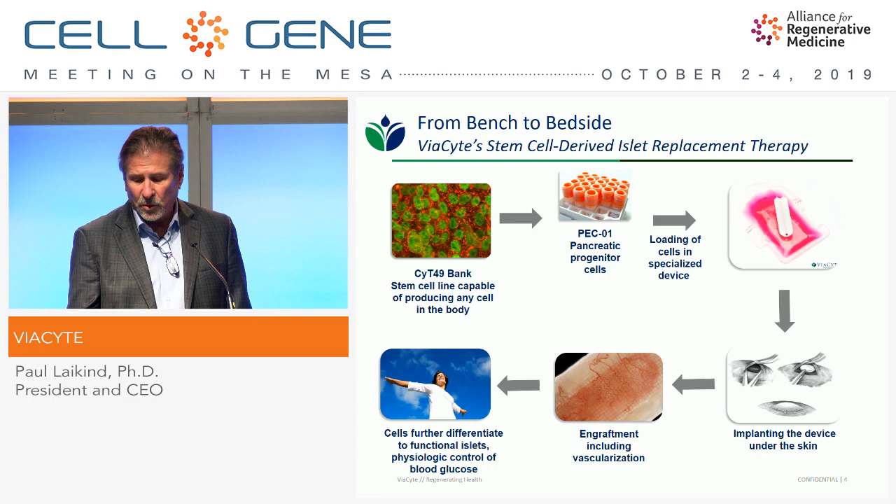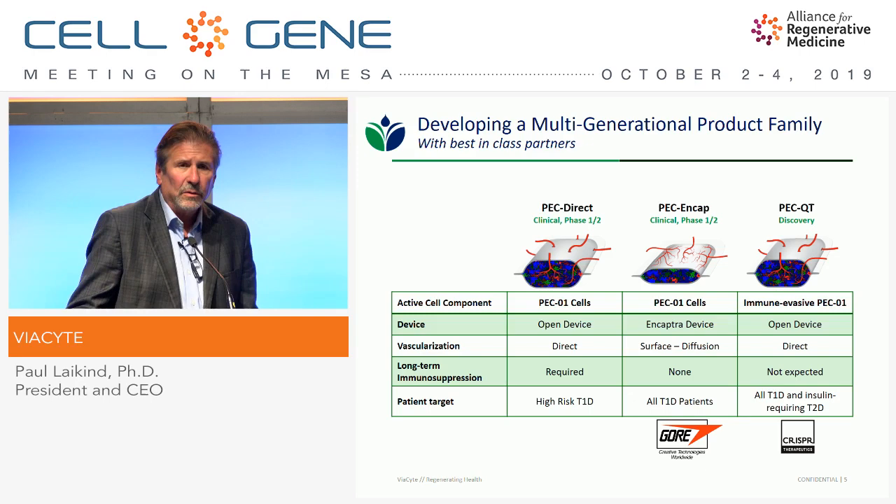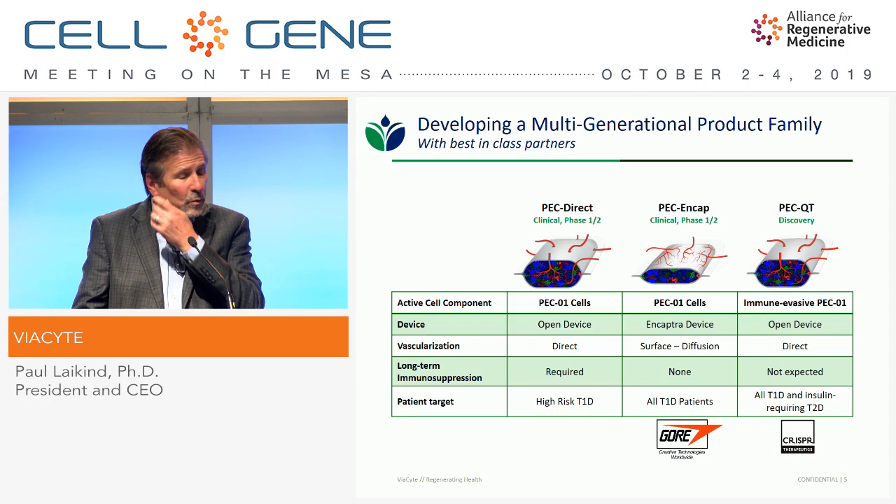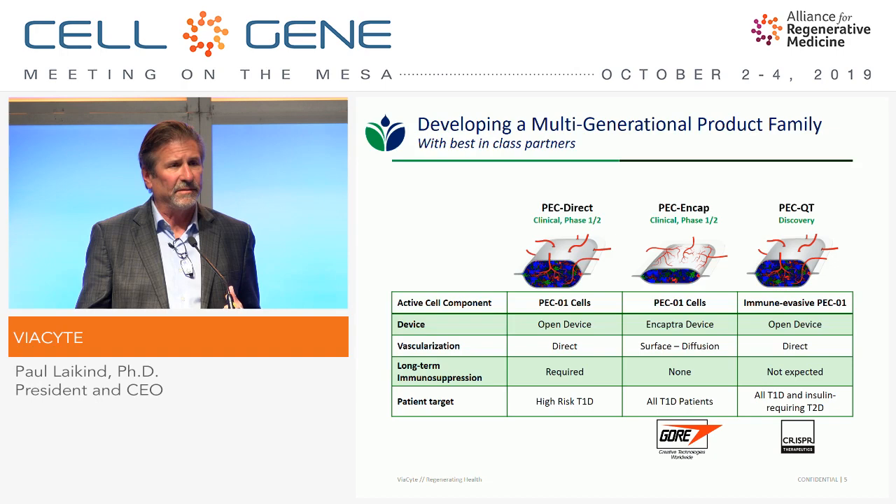We're developing a multi-generation family of products that use this technology. You can think of these as first, second, and third generation products. The one thing common to all three is they deliver the same pancreatic progenitor cells. The first generation is called PecDirect — it's delivered in a macroencapsulation device that has ports engineered into the surface that allow direct vascularization.